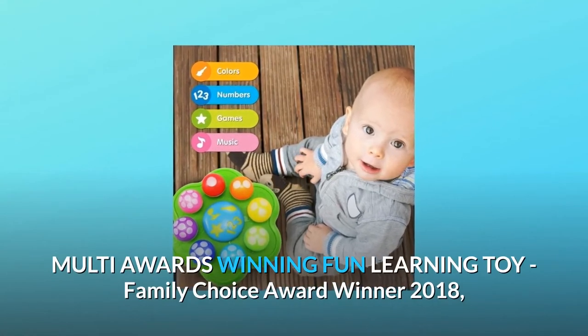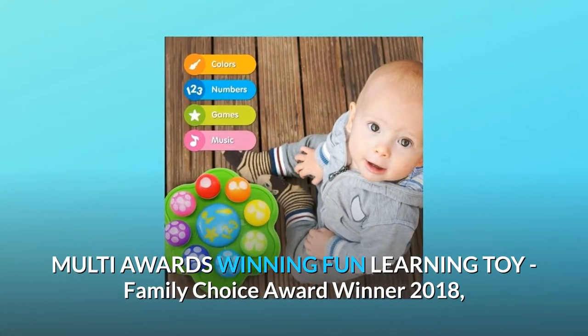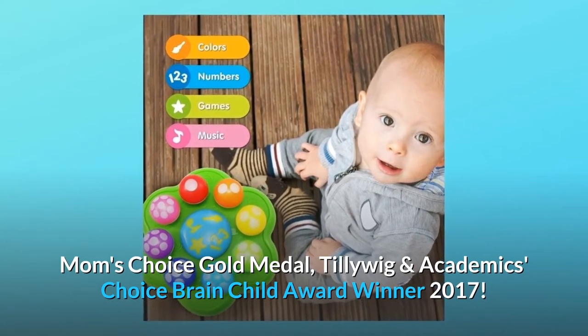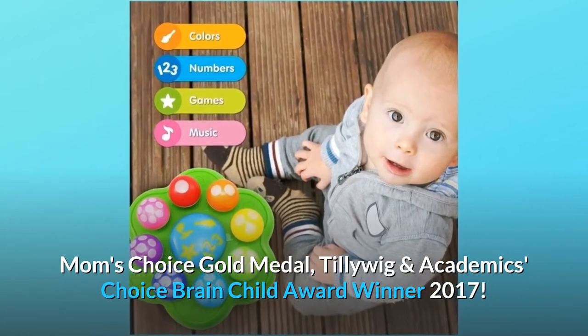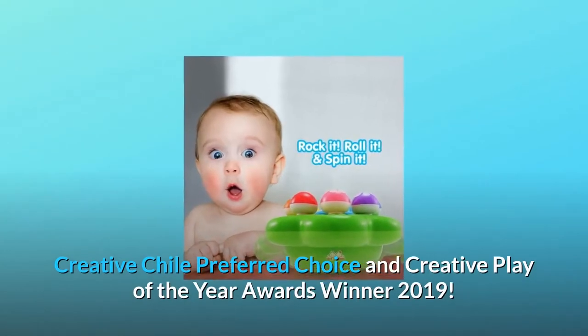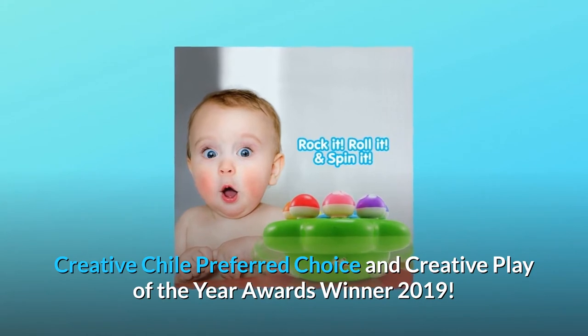Multi-awards winning Fun Learning Toy: Family Choice Award winner 2018, Mom's Choice Gold Medal, Tilly Wig and Academics Choice Brain Child Award winner 2017, Creative Chili Preferred Choice and Creative Play of the Year Awards winner 2019.